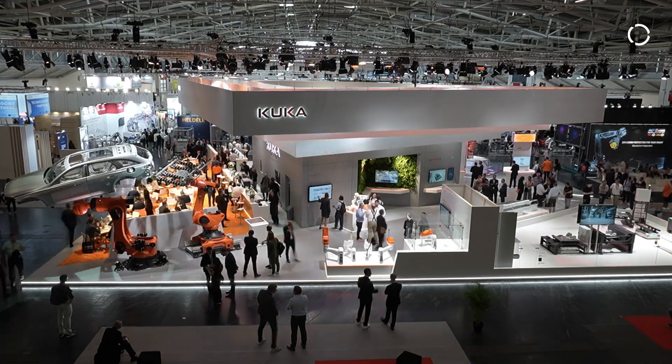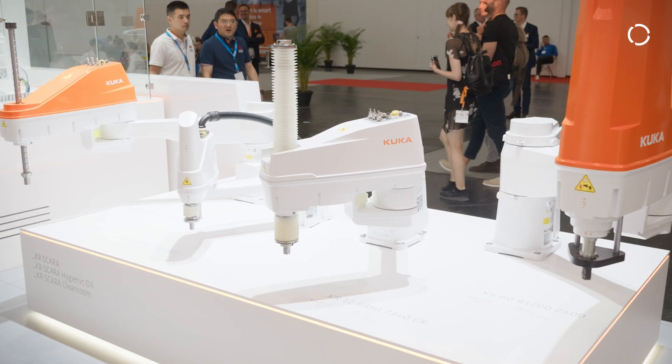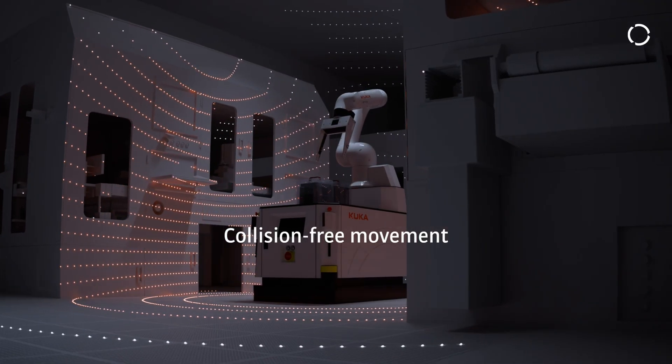KUKA offers a specific portfolio for clean and dry rooms. Besides our KR SCARA portfolio, we offer various 6-axis kinematics and intra-logistic solutions like the KMA EZCR.